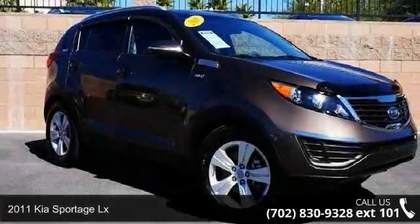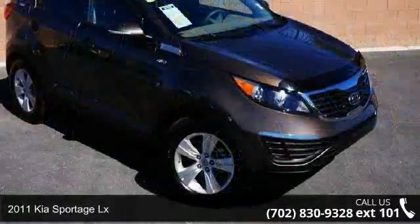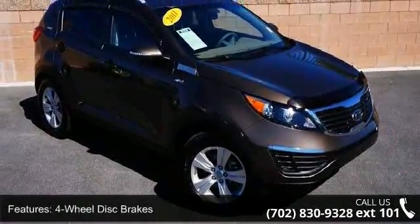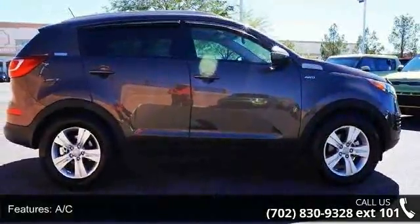Presenting the 2011 Kia Sportage LX. If you are looking for an automobile with great features, look no further. This vehicle comes with a reliable 4-cylinder engine connected to a smooth shifting automatic transmission.